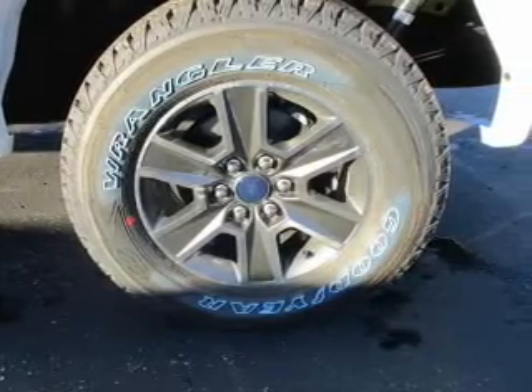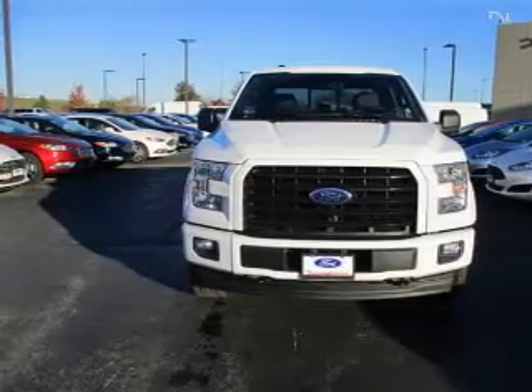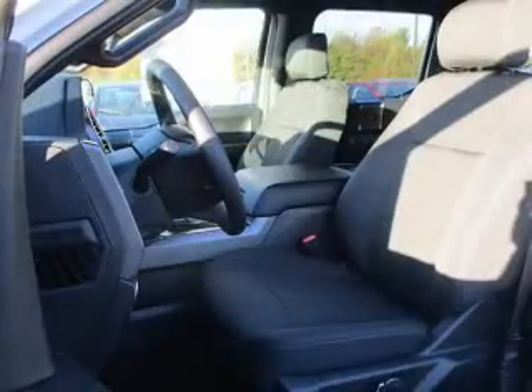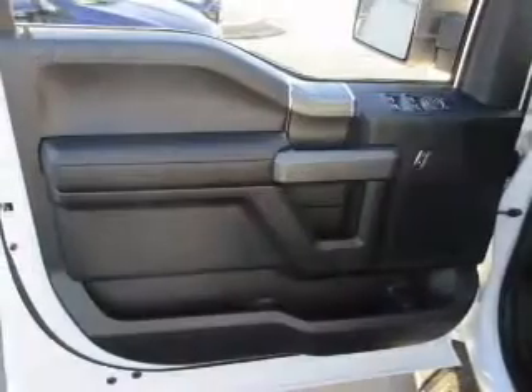Inside, you'll find curtain head airbags, driver airbag, side airbags, low tire pressure warning, child safety locks, a tilt and telescopic steering wheel, a navigation system, split rear seats, power outlet, and power steering — great quality at a great price.